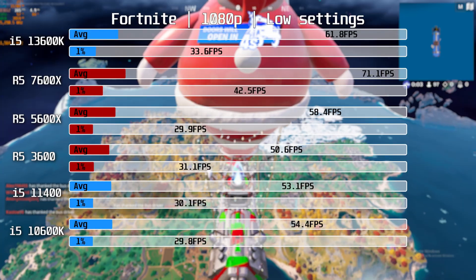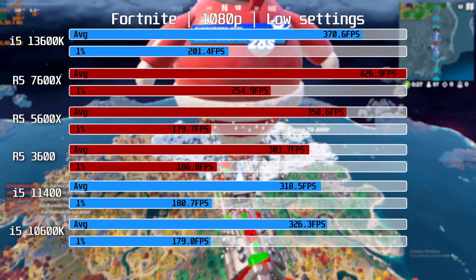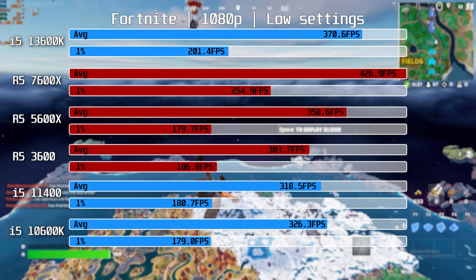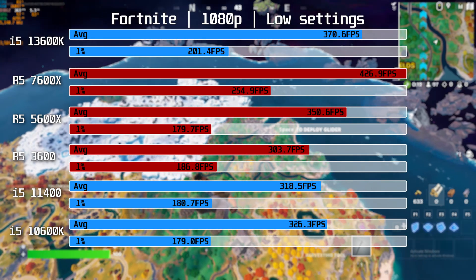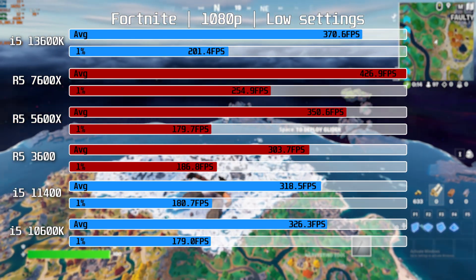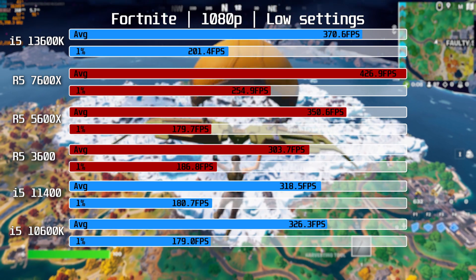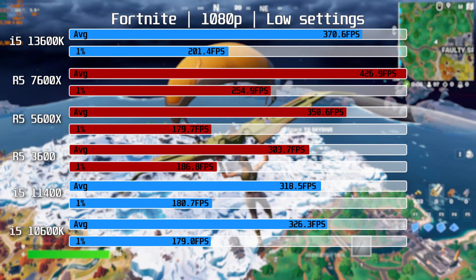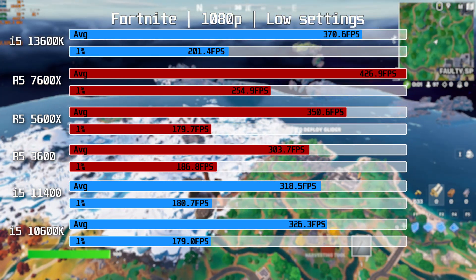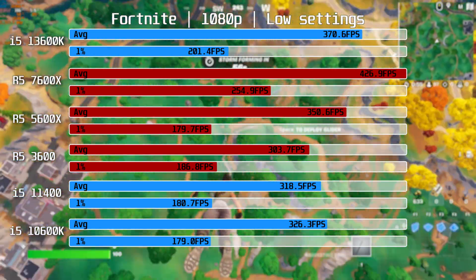Next up is Fortnite, with three matches recorded and averaged, running DX12 with the latest Unreal Engine 5 update. On top we find the R5-7600X at 426.9fps average, delivering 15% more frames than the i5-13600K, with 1% lows being quite a bit better as well. The i5-13600K itself delivers 270fps on average, which should be plenty for most people. The R5-5600X also delivers pretty good performance, and the i5-10600K takes the best-of-the-rest title in Fortnite.